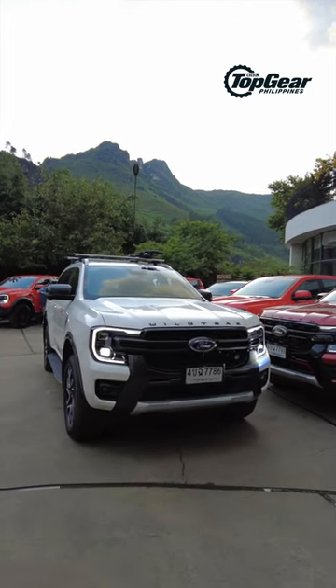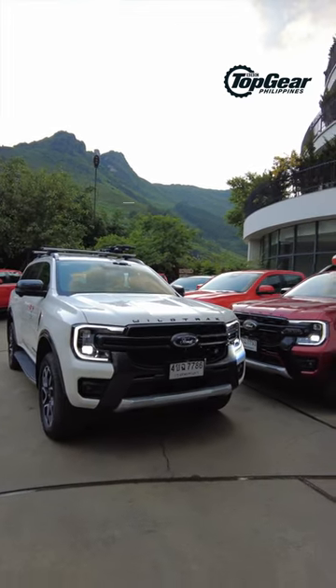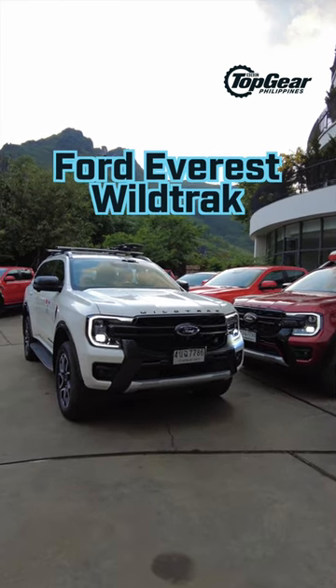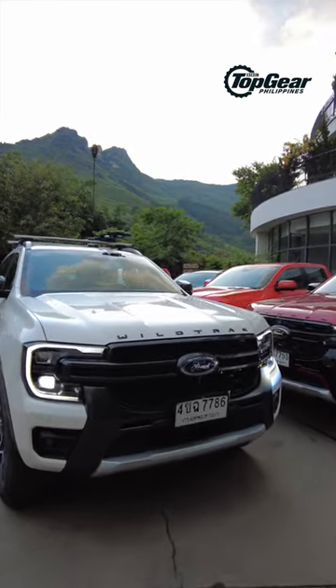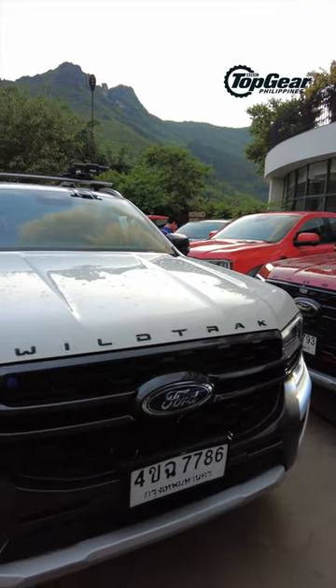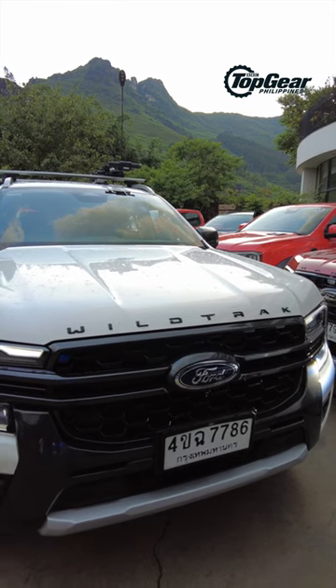Ladies and gentlemen, this is our ride today. It is the Ford Everest Wildtrak, and that's something we're going to get used to first, because for the longest time the name Wildtrak has always been attached to the Ranger.